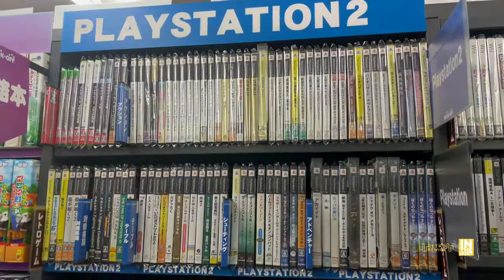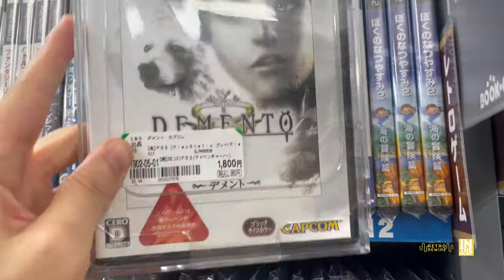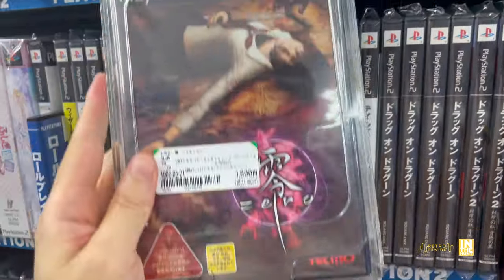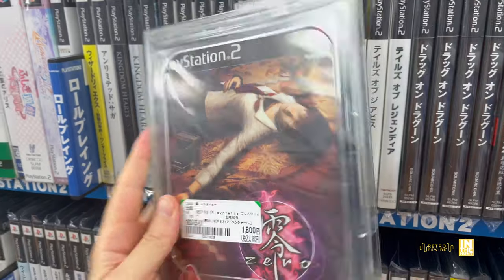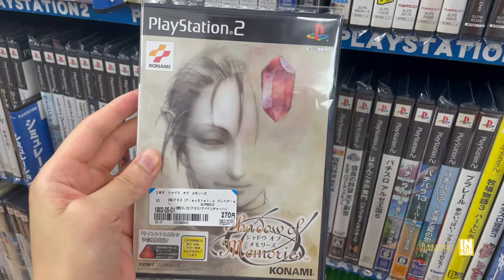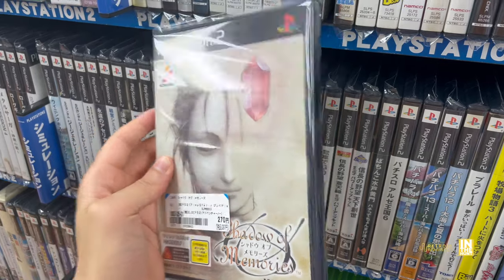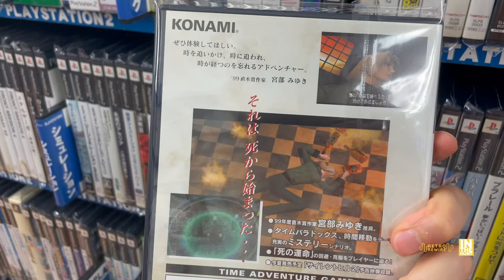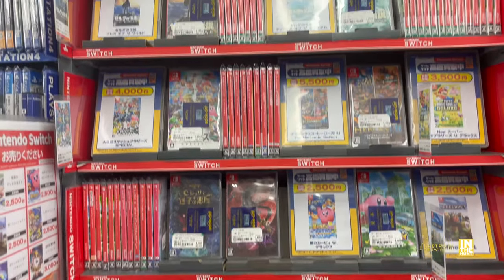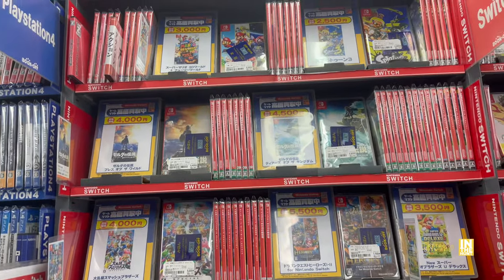We have Punch-Out for the Wii for 1,500 yen, then our PS2 titles. Starting off with Demento — this one does have English language voice acting, everything else in Japanese. Then we have Fatal Frame Zero for 1,800 yen, and Shadow of Memories — which I believe is Shadow of Destiny in the west, also available on PSP.